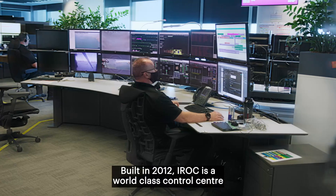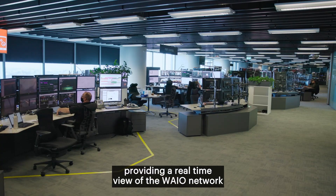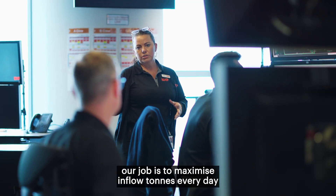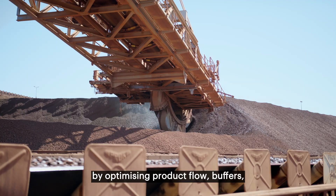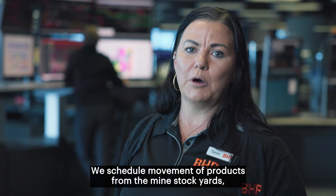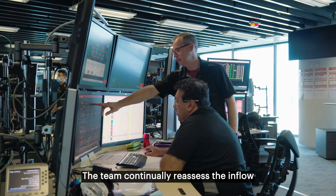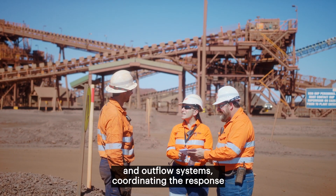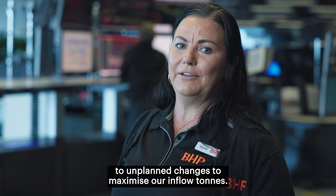Built in 2012, IROC is a world-class control centre providing a real-time view of the WAIO network and supply chain. Here at Deviation Management, our job is to maximise inflow tonnes every day by optimising product flow, buffers, constraints and quality. We schedule movement of products from the mine stockyards along the rail network, through the port and onto ships. The team continually reassesses the inflow and outflow systems, coordinating the response to unplanned changes to maximise our inflow tonnes.